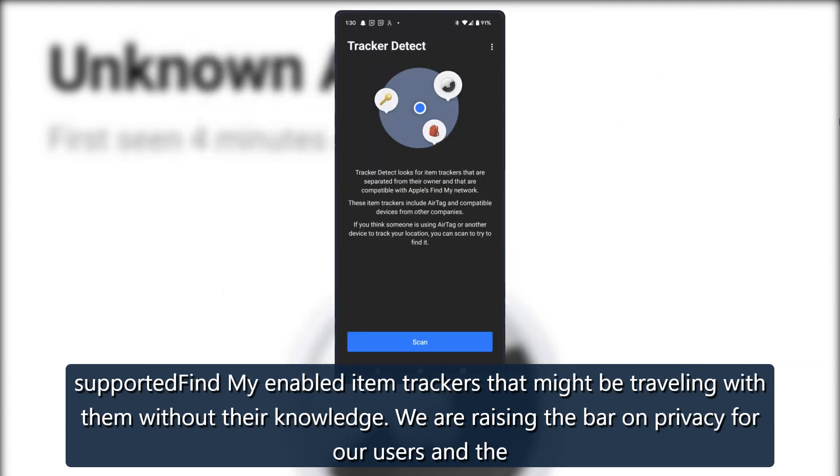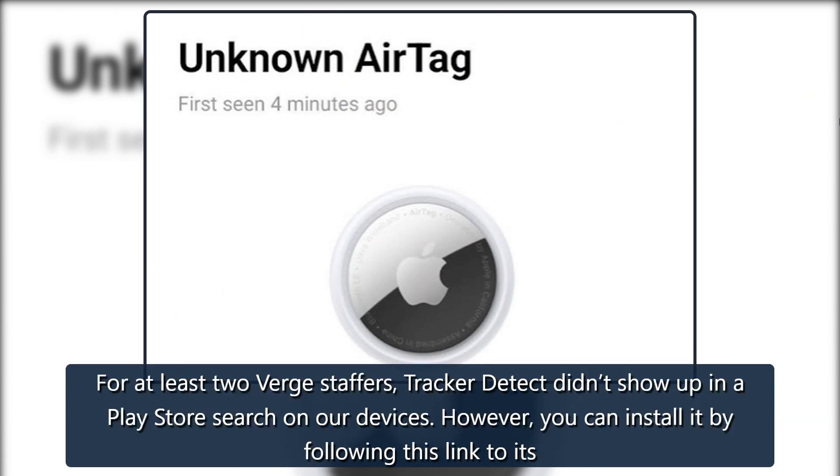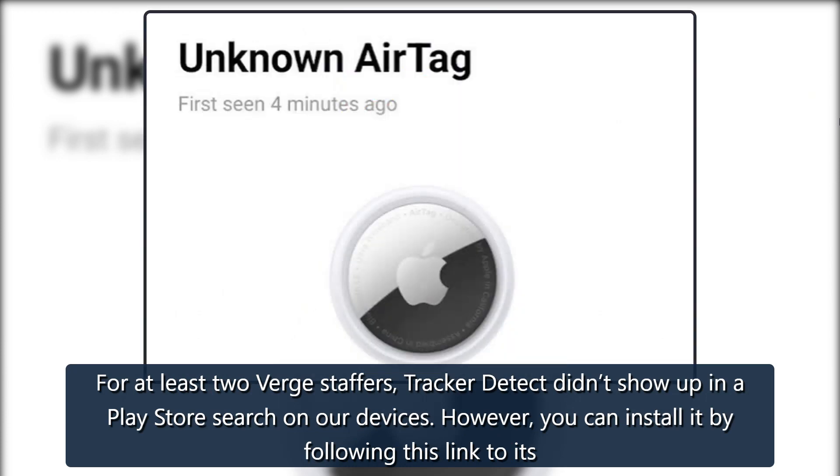Apple stated: "We are raising the bar on privacy for our users and the industry, and hope others will follow." For at least two Verge staffers, Tracker Detect didn't show up in a Play Store search on their devices. However, you can install it by following the link to its store page.